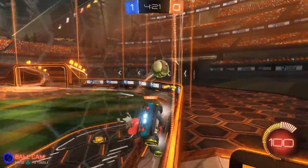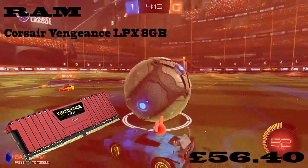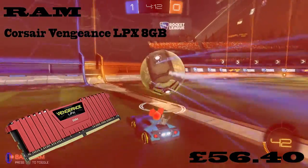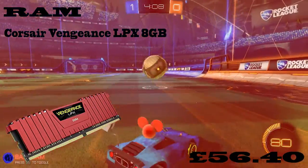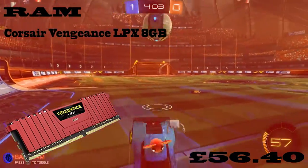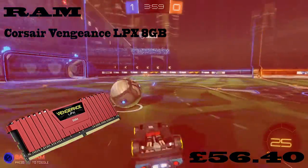So now let's move on to the RAM. I've gone with the Corsair Vengeance LPX 8GB. This is DDR4 and it costs £56. It looks nice — it's red, so you've got to love red. It's quite low profile as well, so it should fit well under the cooler.